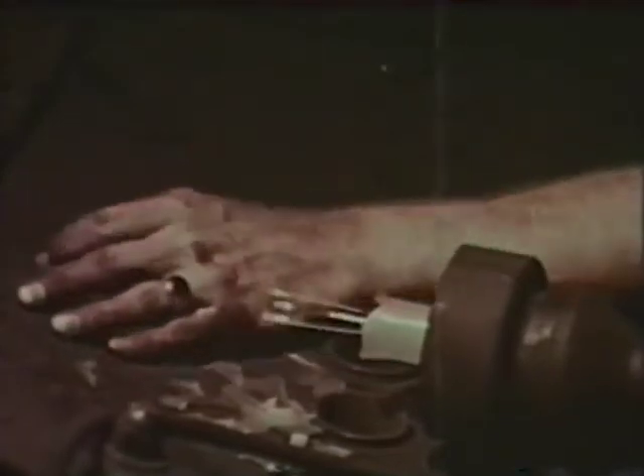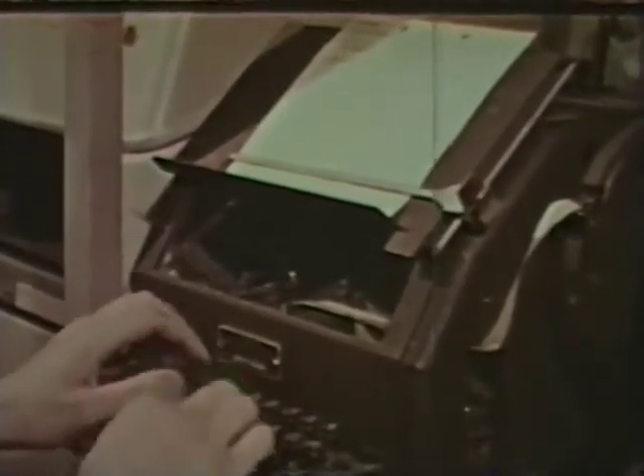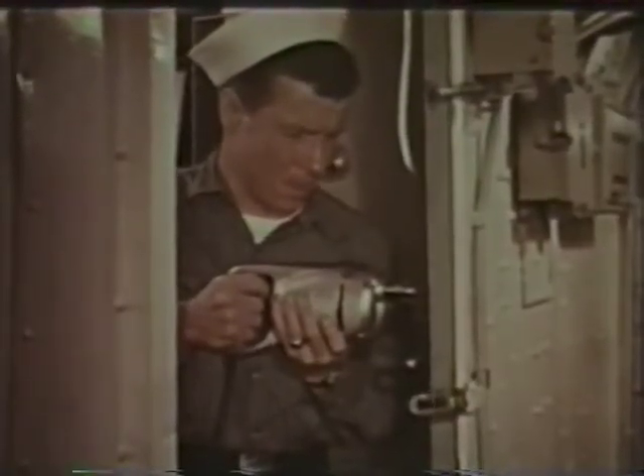Joe brushed against the exposed filament of a broken bulb one day, and a telegram was sent. Joe drilled into an electrical conduit on duty one night at sea, and his next of kin were notified.